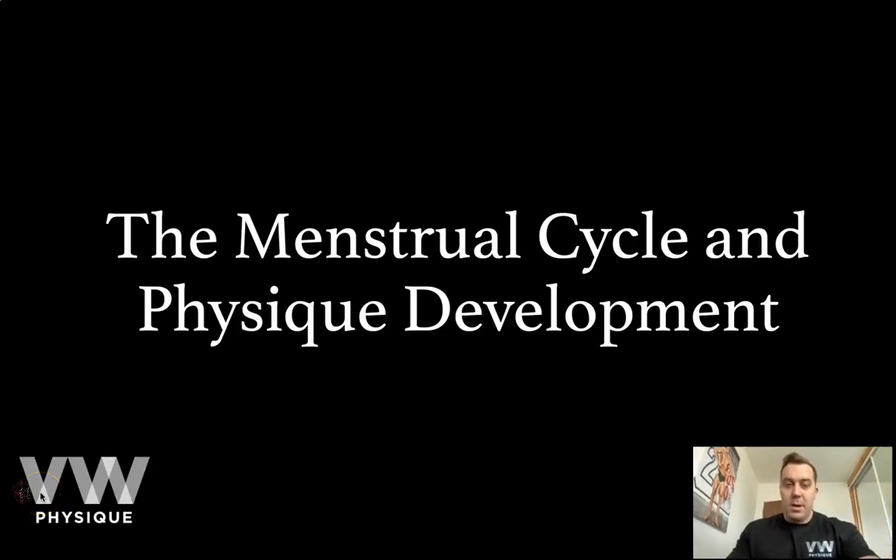Hey guys, welcome to the menstrual cycle and physique development PowerPoint. What we wanted to do here at VL Physique was provide you — our clients, and even if you're not our clients watching this — a resource by which you can understand what happens in the menstrual cycle itself, the different phases across the month, and how that might affect things such as body weight, your mood, your strength, your recovery, etc.